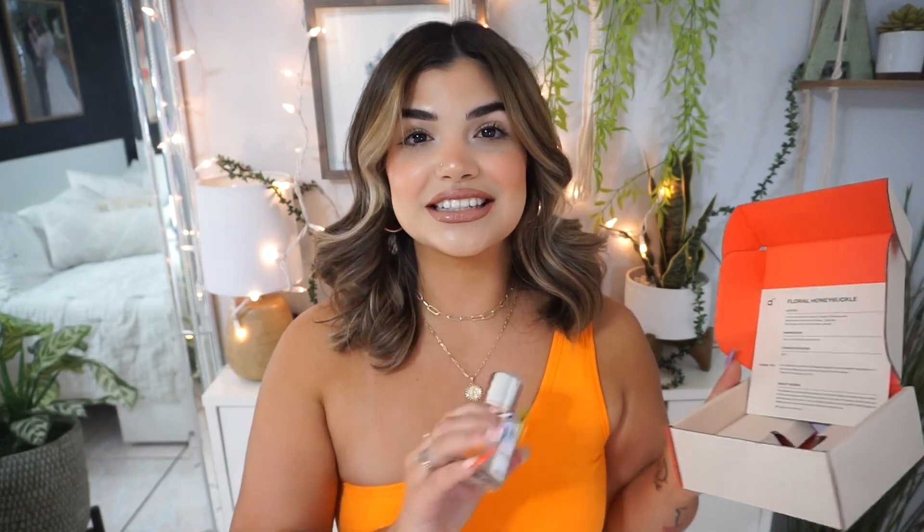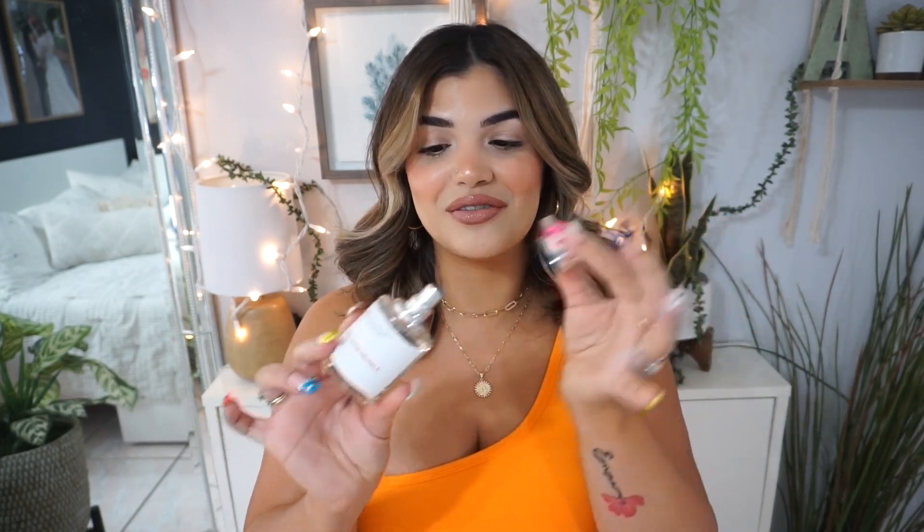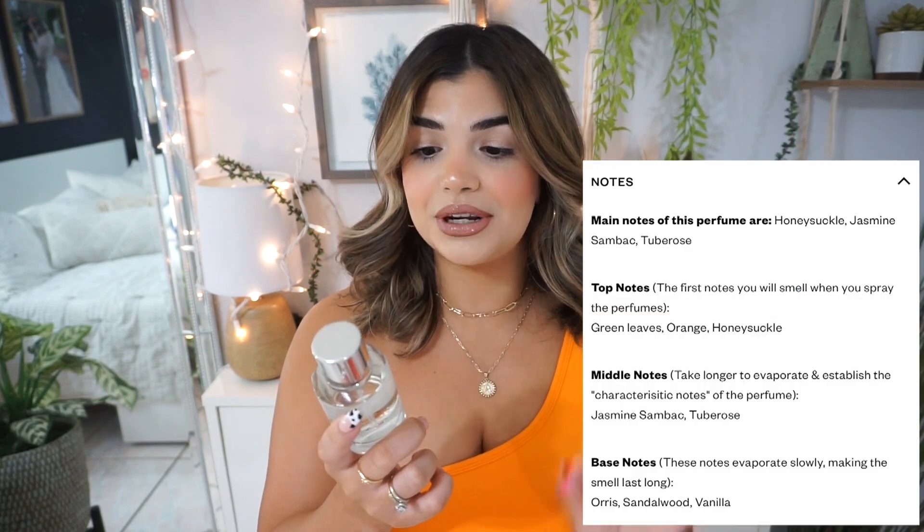They all come in this little individual box, and it comes with a little card which includes all of the notes. This one is called Floral Honeysuckle and it is inspired by Gucci Bloom — I cannot wait to smell this because it's one of their most popular scents. I love Dossier's packaging, it's very sleek and simple, and the cap is magnetic. With Dossier, if you don't absolutely love the scent you can return it and get your money back, no questions asked. The top notes are green leaves, orange, and honeysuckle.